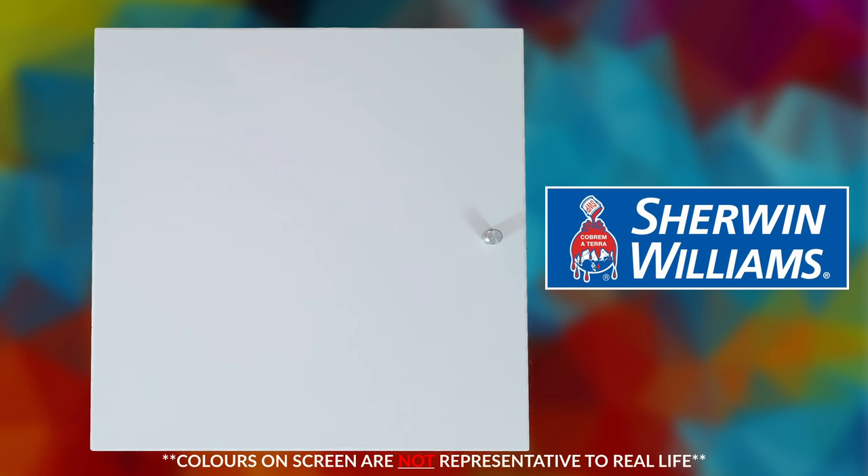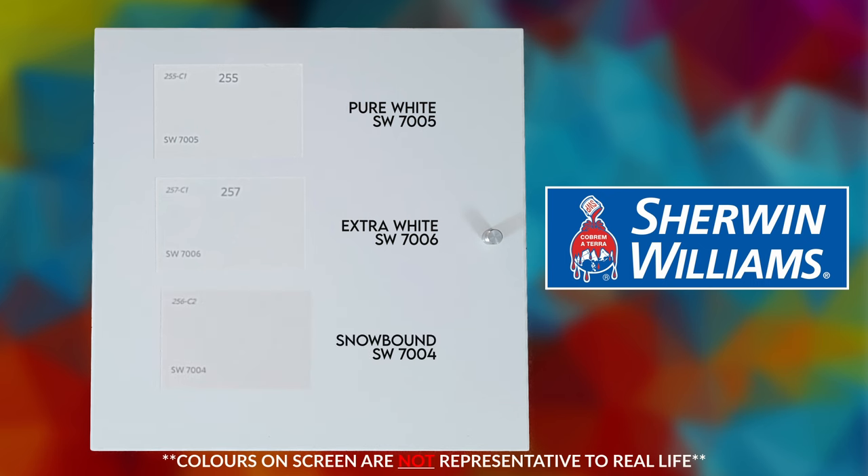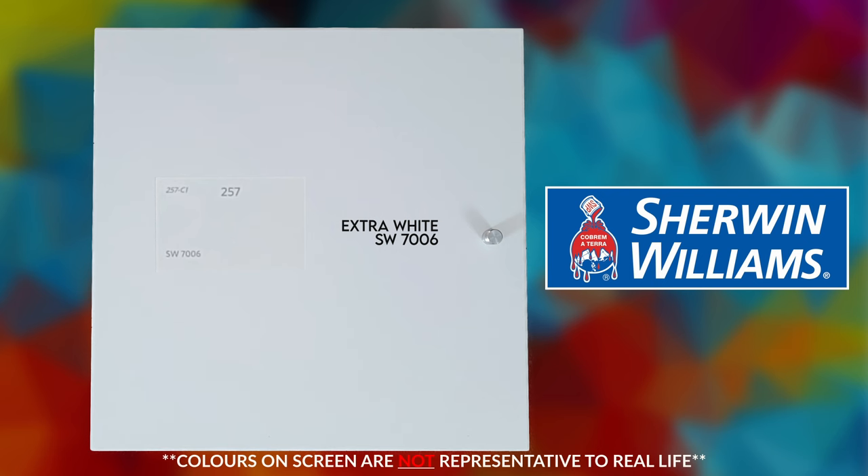Next up — Sherwin-Williams. The NYX Mini gave us Pure White, Extra White, and Snowbound. Right away, you can see this Snowbound is way too gray — you can totally see it standing out, so we're eliminating that for sure. I honestly think Pure White is a nicer color that would look great on the wall, but if we're trying to find a closer match to IKEA white, I'll give it to Extra White. Extra White from Sherwin-Williams is going to the finals.